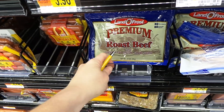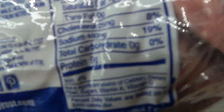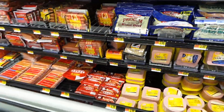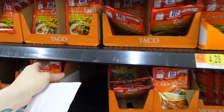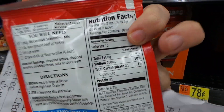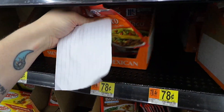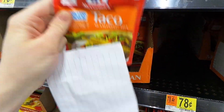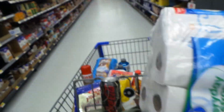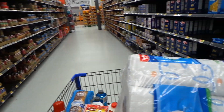This is the Lando Frost premium roast beef deli meat — judge me if you think pre-packaged deli meat is gross, but I like it and it's zero carbs. Another tip: stay away from these pre-packaged seasoning packets. They're three grams of carbs per six, and for a pot roast packet it would be 20 grams of carbs for the whole thing. I'll just make my own spices at home — it's not worth it.